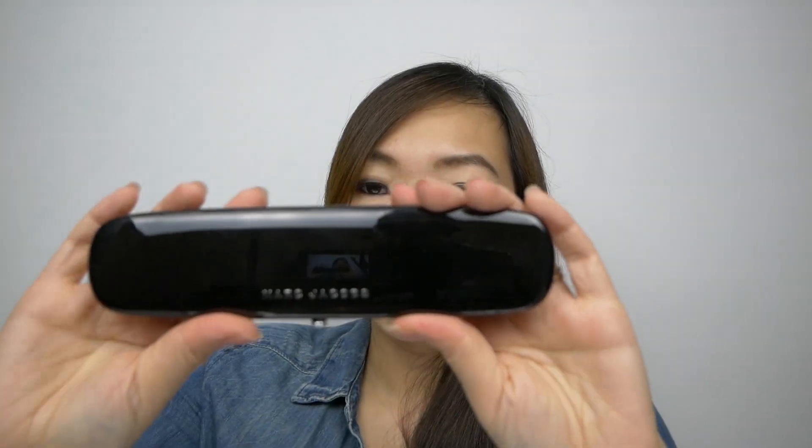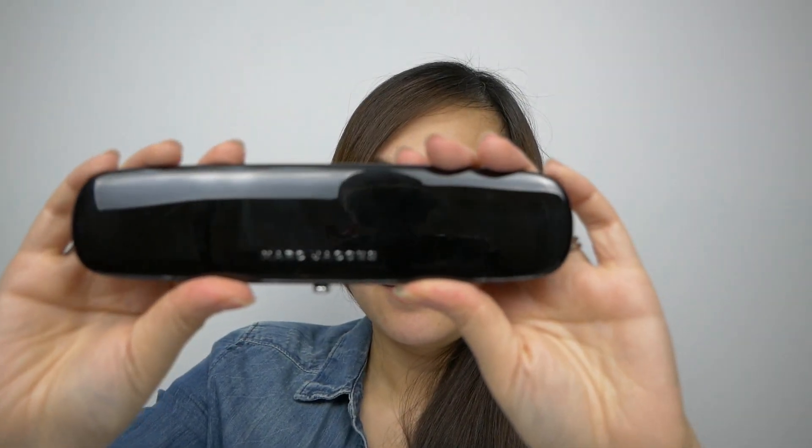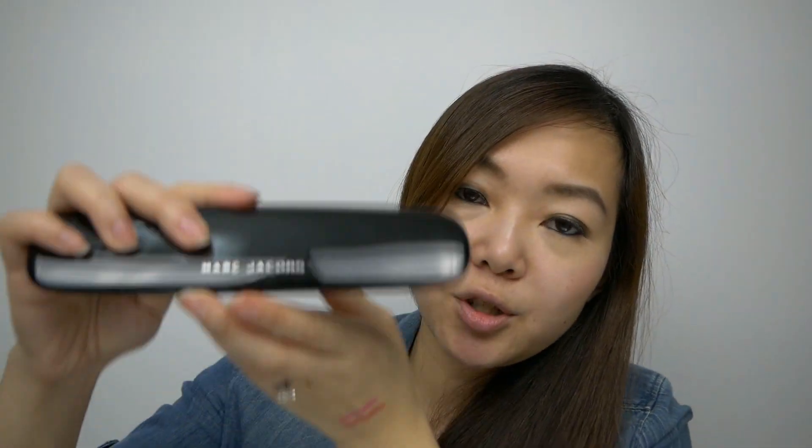If you follow me on Instagram — which I recommend, because I come across so many amazing things during my hunts at Winners and Marshalls — you'll know that I picked up the Marc Jacobs eyeshadow palette in the shade The Tease. This one was $24.99. The product comes in its own little pouch, and this is what the palette looks like. I'm definitely on the hunt for more of these, so if you live in Toronto and see them, please give me a shout.